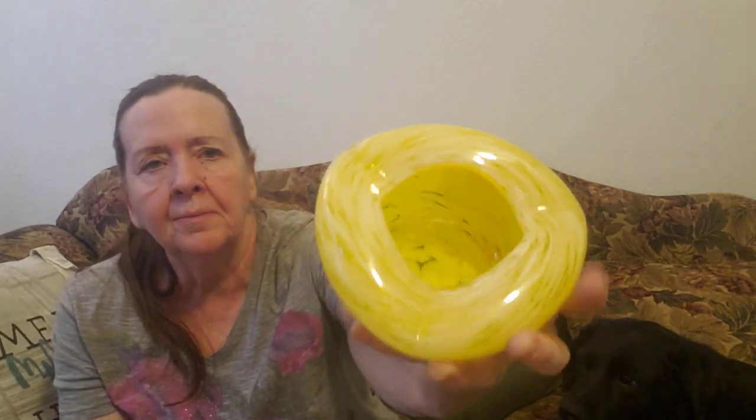I found this art glass — I think it's an ashtray. It's yellow, very pretty. A lot of people like yellow. It's not marked. I'm trying to do some research on this. I should have brought some goodies for you. With the little things here, I think it might be an ashtray.